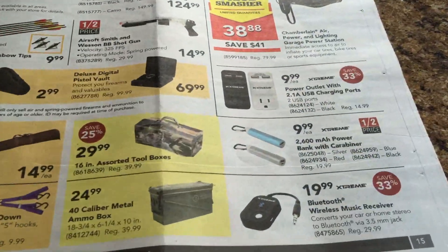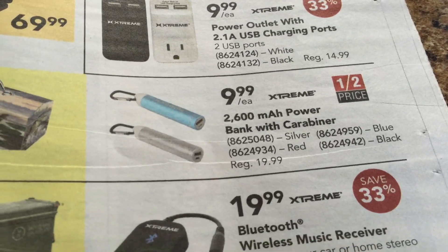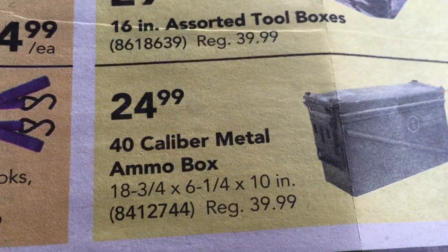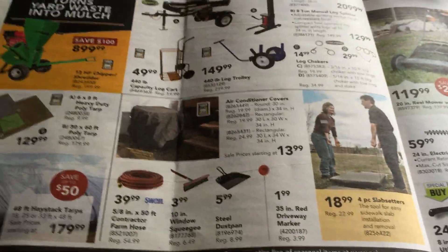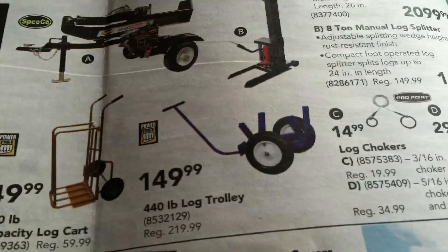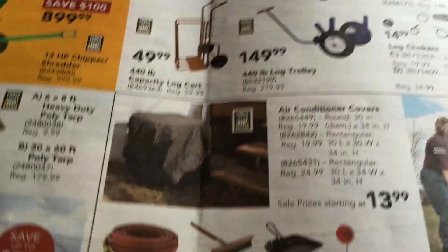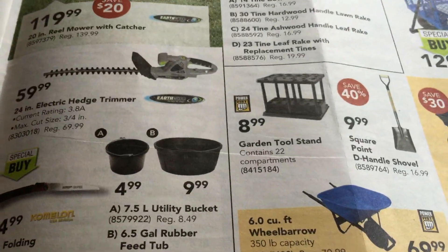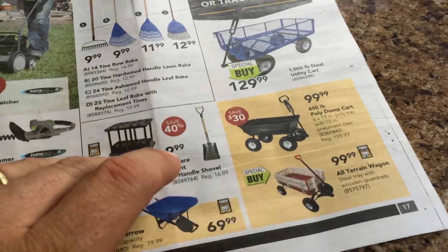2,600 milliamp power bank with carabiner — that's kinda cool, maybe to charge a cell phone battery. 40-caliber metal ammo box — oh sweet, I already got one. I got more ammo boxes than I know what to do with. Actually, some of the crap in the trailer might be handy to have in an ammo box, but then you're adding more weight. Wood splitters, log trolley — wow, that's cool. Air conditioning covers, slab setters. $70 wheelbarrow — that can't be very good.